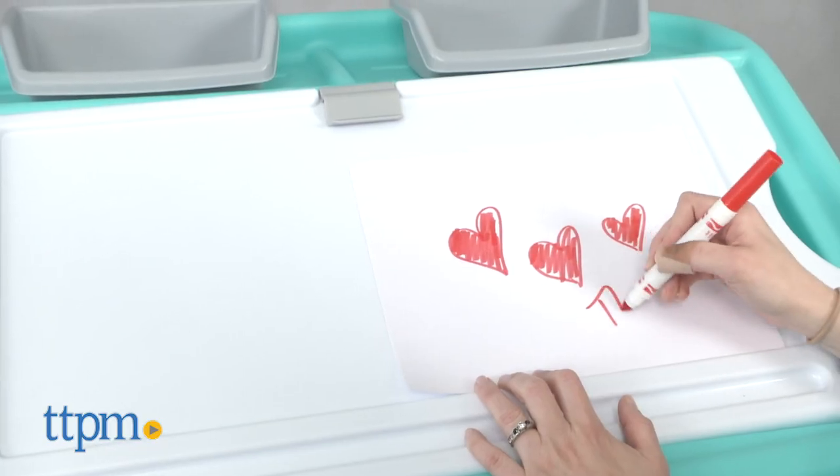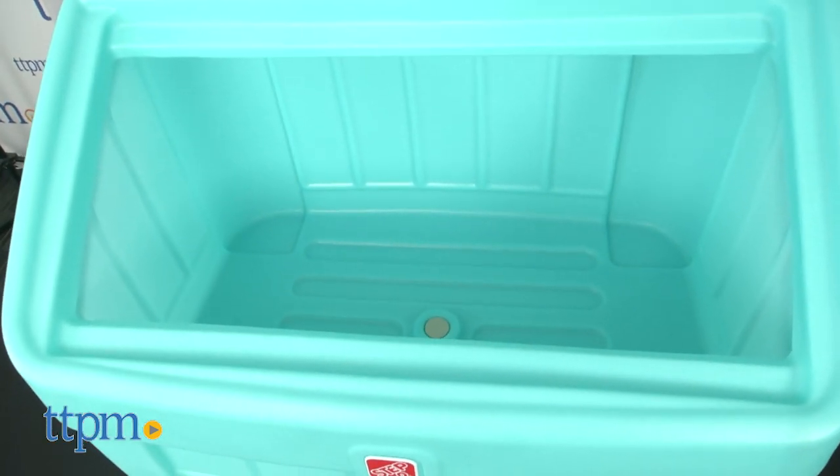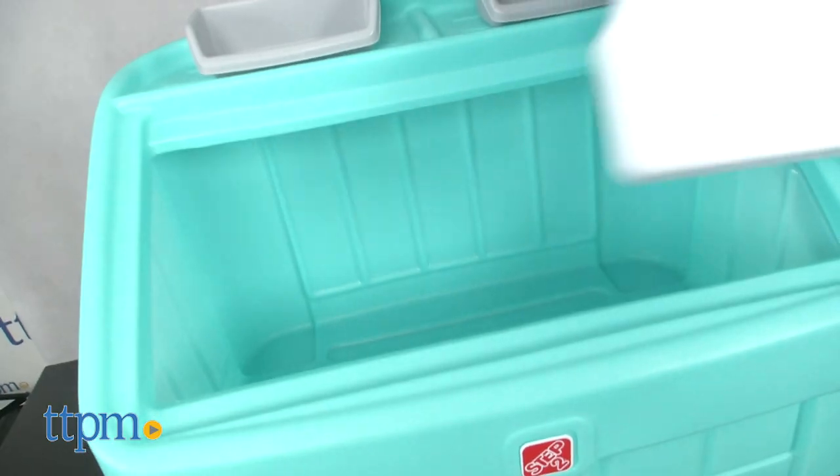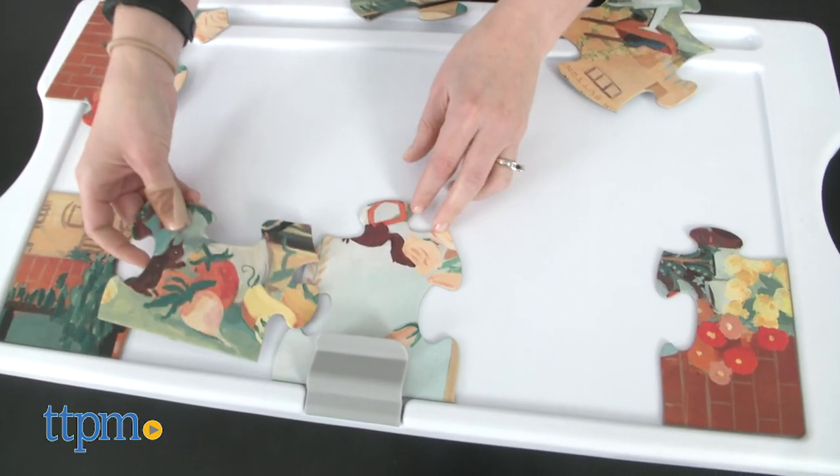This toy chest can also be used as a craft station, where kids can draw and color. Inside there is 4.5 cubic feet of storage space, but the lid doubles as a writing or drawing surface. You can even remove it and use it as a surface for doing puzzles.